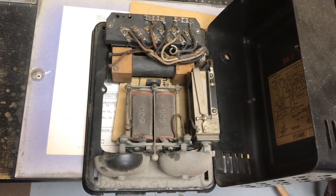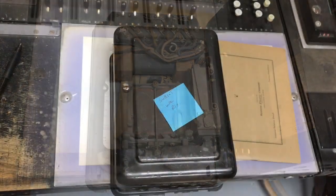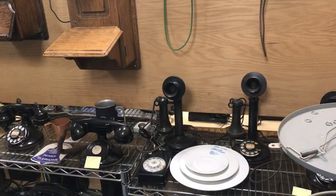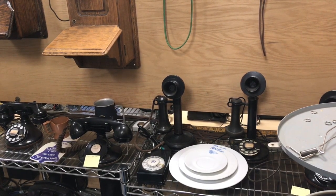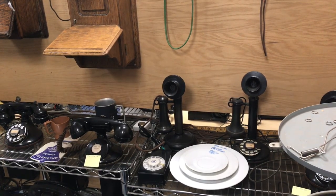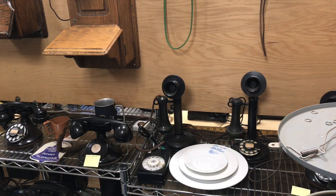There's the terminal strip for connecting the phone to it and then the induction coil. This particular subset was used for multi-party phone service. This is the front of the subset with the cover closed. There are two candlestick phones and one desk mount phone, as well as a match-a-call program unit which would have been an item for the late 60s.